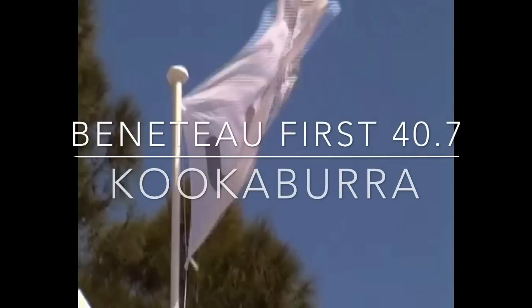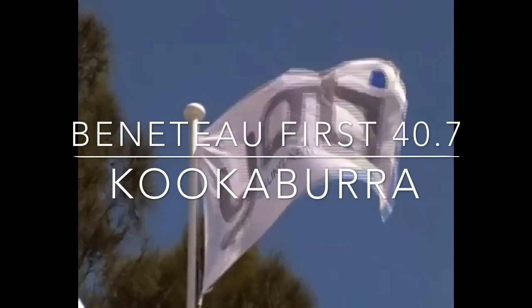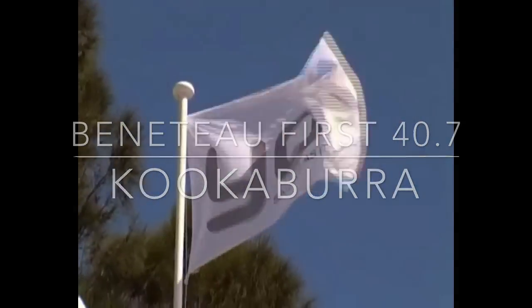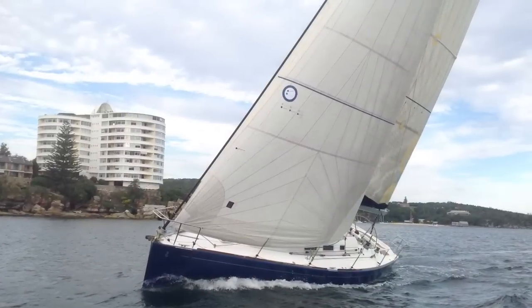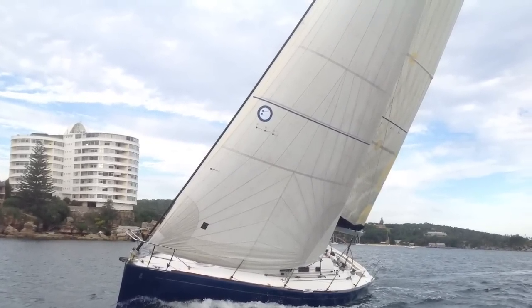Hi everyone and welcome back to Yachty. It's time to have a look at Kookaburra. Kookaburra is a Beneteau First 40.7 built in France in 2000.